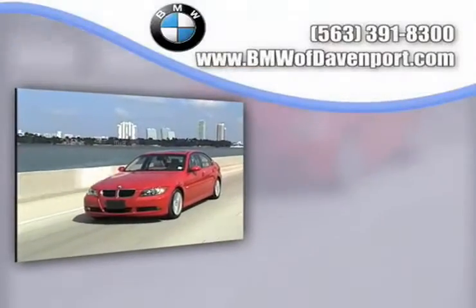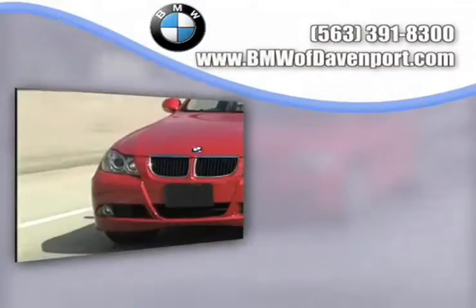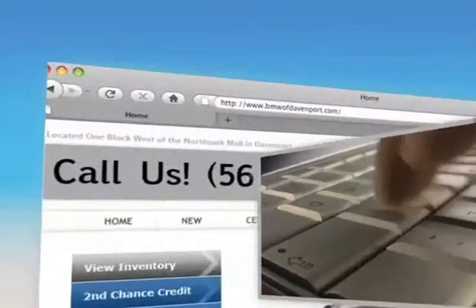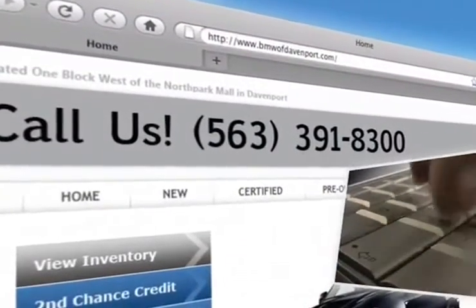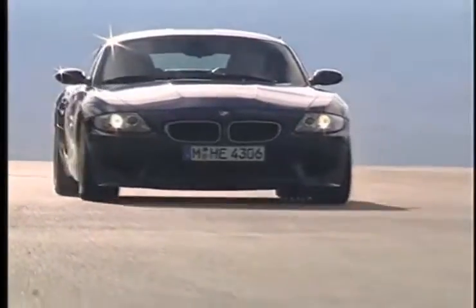There's no better place to find the widest variety of BMW vehicles than at Kimberly Car City. Visit us at www.bmwoofdavenport.com. There, you can see our huge inventory of new vehicles.